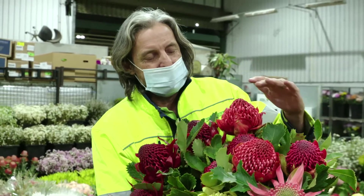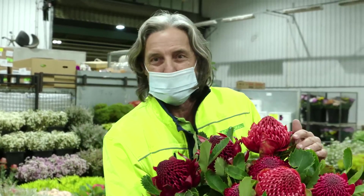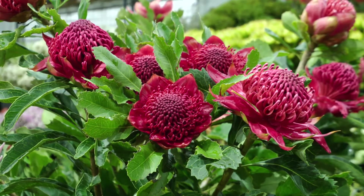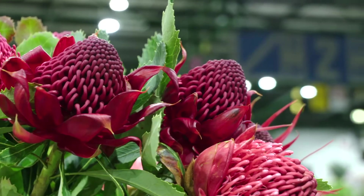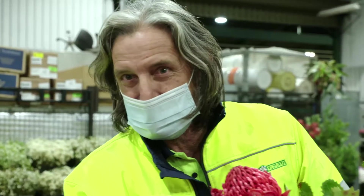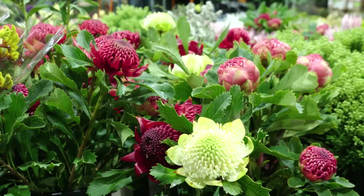This waratah, Telopea speciosissima, mainly grows in the Sydney region. It grows a little bit north of Sydney and a little bit south of Sydney, and then in Victoria you have a different species of waratah growing, and then in Tasmania another different species altogether. But the New South Wales waratahs are the best. It goes without saying.